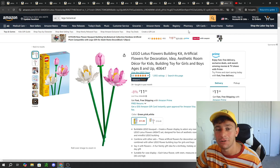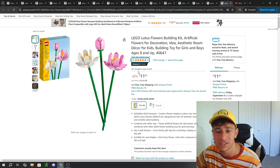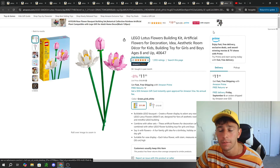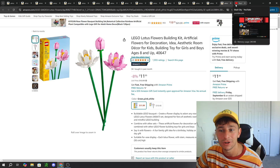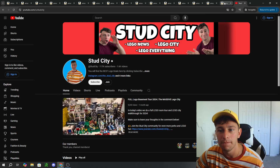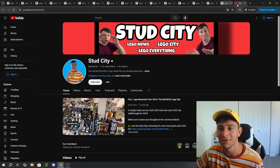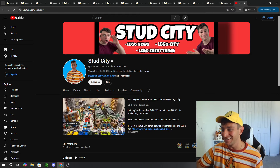Let me know what you guys think of the Lego Botanical Collection in the comments below. Will you be picking up any of the botanical collection on sale? If you enjoyed today's video, make sure to give it a thumbs up, hit that subscribe button, and let's make our journey to 125,000 subscribers. Love you guys — hope you've been amazing. My name's Chris from Stud City. We'll see you in the next one. Thanks so much, peace out.